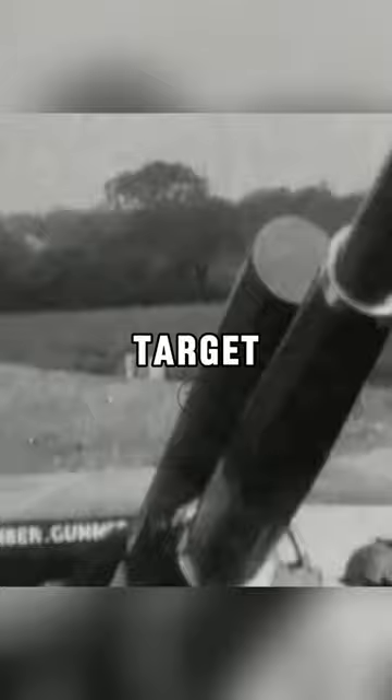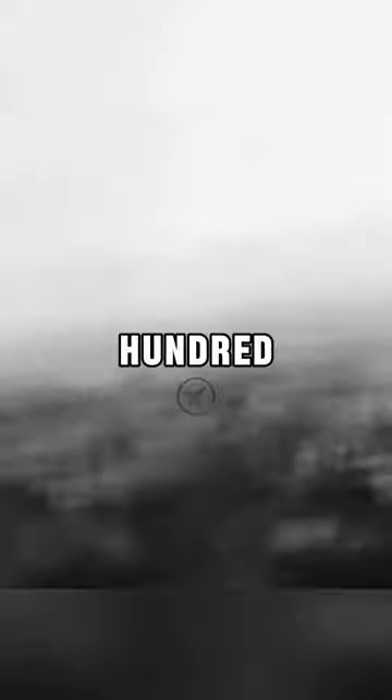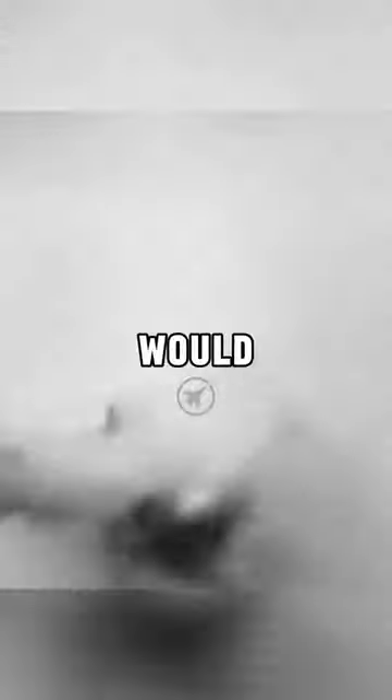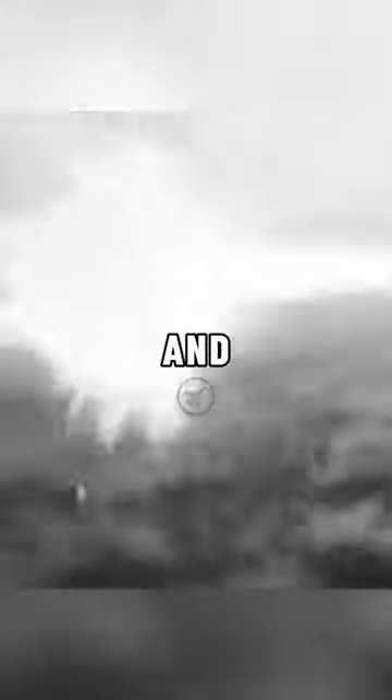Naturally, these V-1 flying bombs would become a primary target for the RAF. But this in itself was dangerous, as pilots had to be at only a few hundred feet directly behind the bomb to shoot it down successfully, which meant it would abruptly explode and cause the pilot to fly through a huge area of shrapnel and fire.